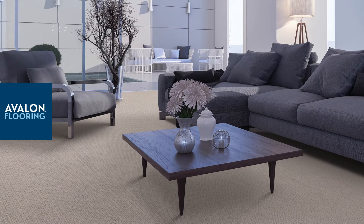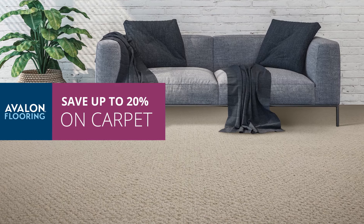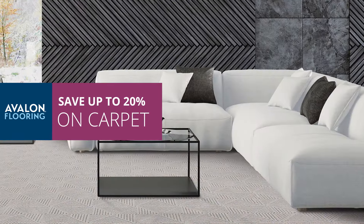Avalon Flooring Spring Carpet Sale is here. For a limited time, save 20% on Karastan carpet and add stylish comfort to your space.